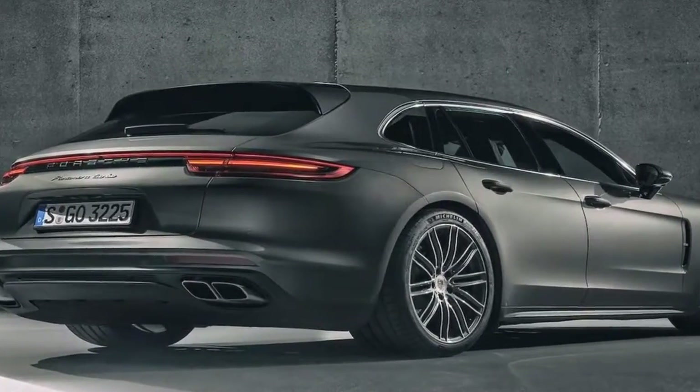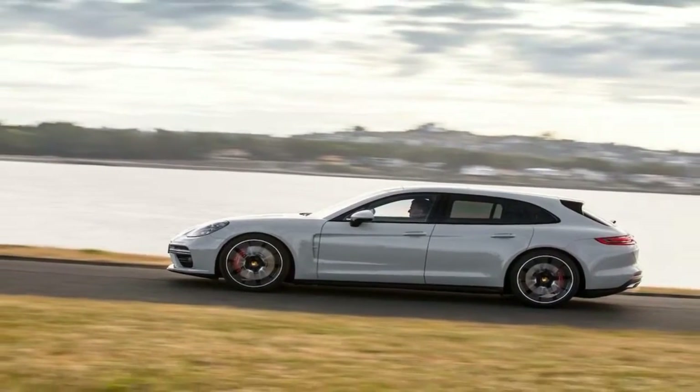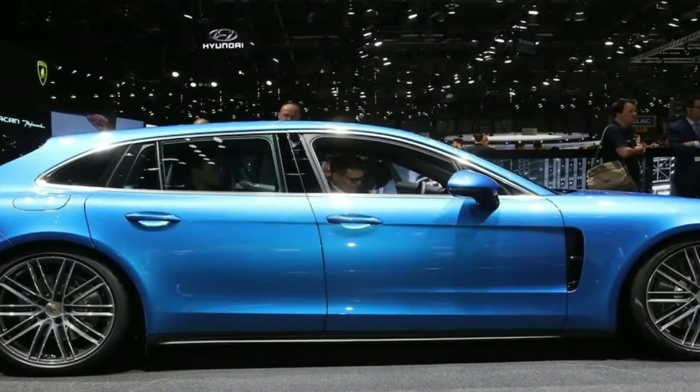Porsche's parade of model variants predictably arrived like express trains, and there was never any doubt that the most powerful Panamera powertrain would end up in the Sport Turismo body style, just as it appears in the sedan and its long wheelbase executive variant.